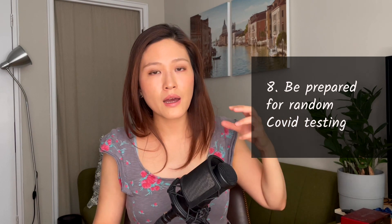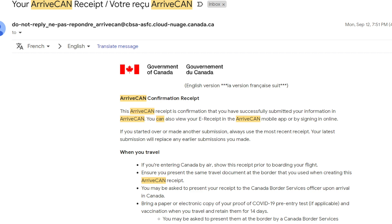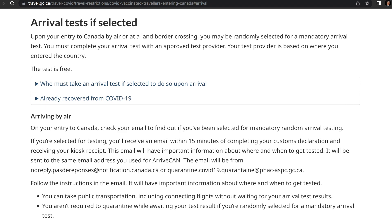If you have qualifying vaccination you don't need a COVID test prior to arrival, but there is random COVID testing at the airport. Right after you pass immigration there's a small health services booth where you may need to go if selected for random testing. After you fill out the ArriveCan form, you'll receive an email explaining what to expect, and it states that on arrival you may be required to take a COVID-19 arrival test. The chances are low but be prepared — as we were not selected, we just proceeded ahead.